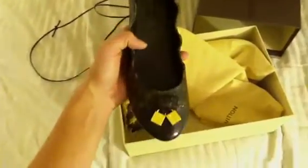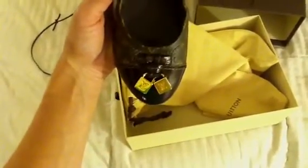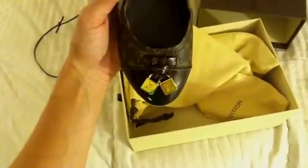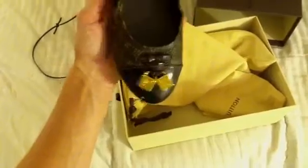These are made in Italy. Right here on the front, you've got these two — I don't know if they're dice or charms — that have the LVs on there.